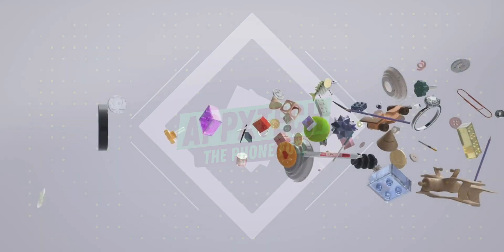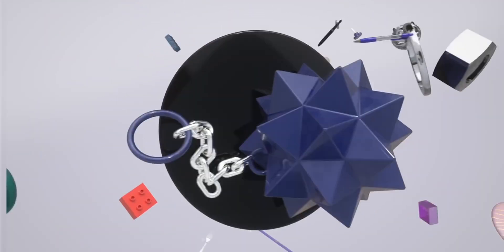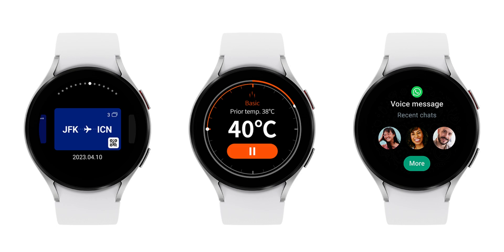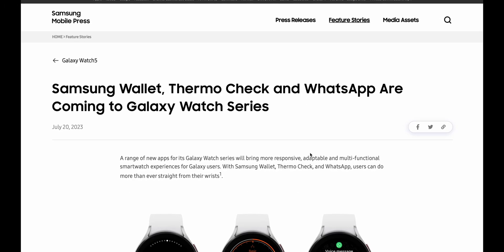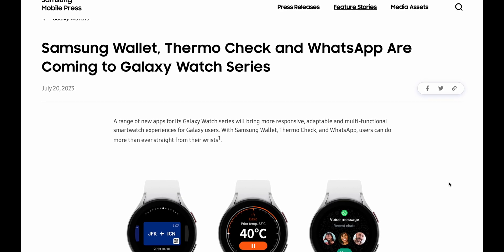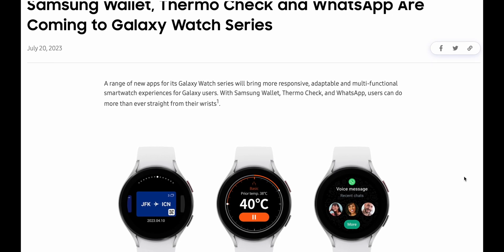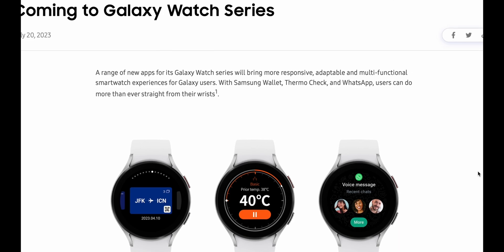What's up guys, welcome to Apex, thanks for tuning in. Here is some great news for those of you who are excited about the launch of the Galaxy Watch 6 series. Samsung has announced three brand new applications which will be available on the Watch 6 series, and two of these applications may subsequently land on previous gen watches as well. Samsung says a range of new applications will bring a more responsive, adaptable, and multifunctional smartwatch experience for Galaxy users.